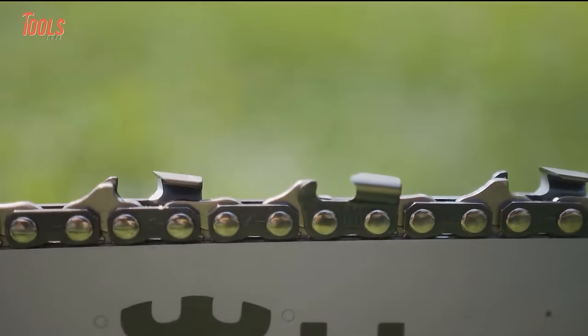Meet the DEWALT DCV517 cordless vacuum — compact and lightweight at just 1.8kg to reduce operator fatigue and ensure ease of use. Most importantly, this vacuum features a detachable 1-meter flexible hose for great access to hard-to-reach areas. With a powerful airflow rate of up to 15.9 liters per second and a runtime of 30 minutes, it becomes an ideal solution for completing a variety of tasks with control and reliability.